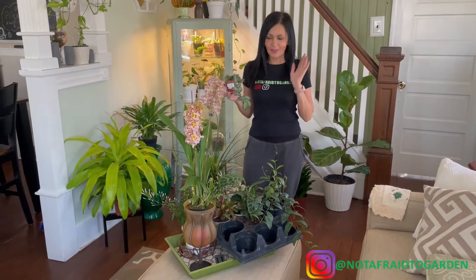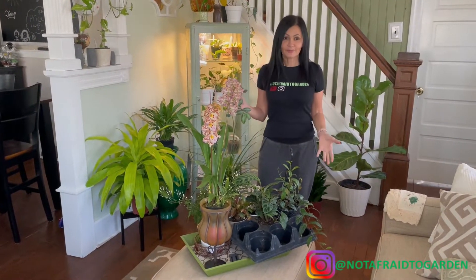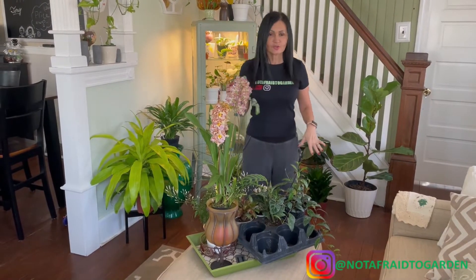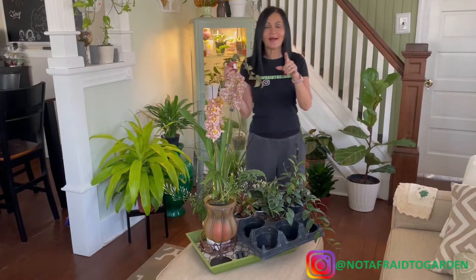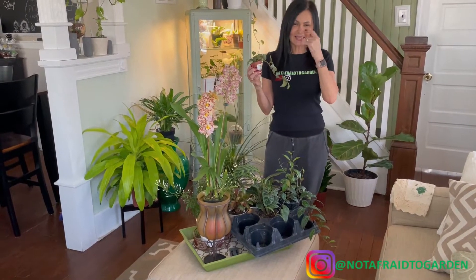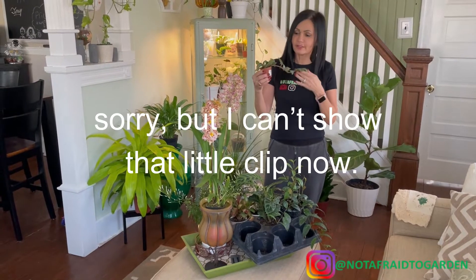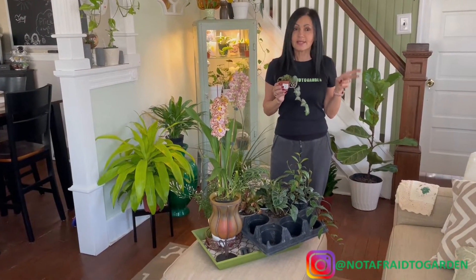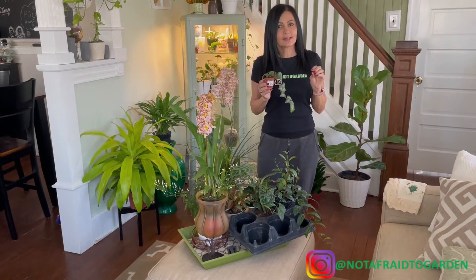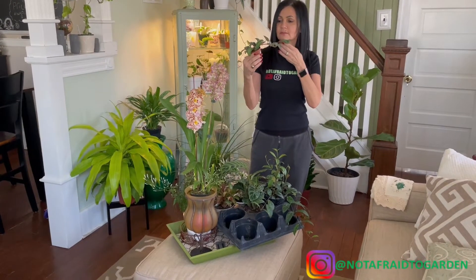We're back from the nursery and I want to show you my plant haul. This was my Valentine's gift from my husband — I told him I don't like chocolate and don't buy me roses because they have no roots, so I prefer plants. He was nice enough to treat me to all these plants for Valentine's Day. One of my subscribers recognized me there, which was great. We spent a total of $135 — I had a $10 credit from their rewards program.